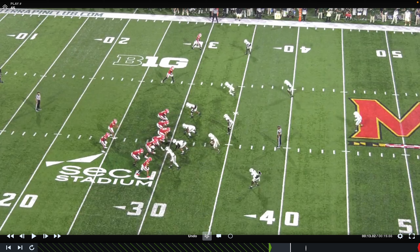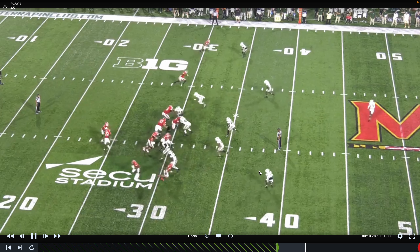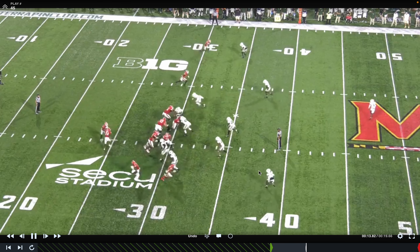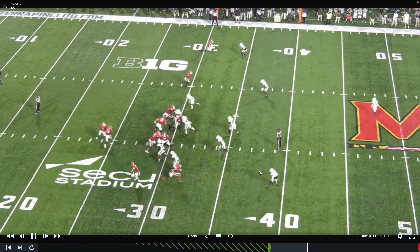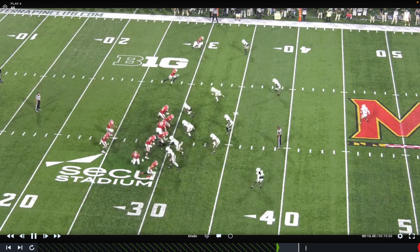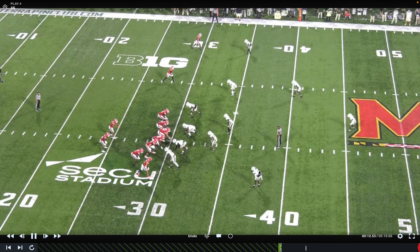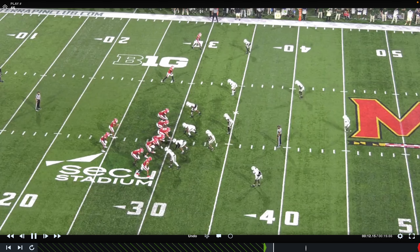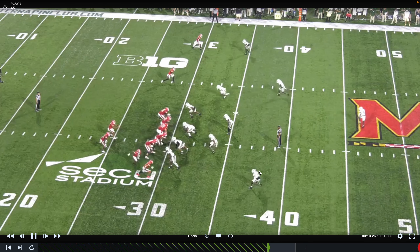Looking at this clip — Maryland is in 11 personnel in a 2x2 look with an attached tight end and a condensed Z receiver. You have to account for the Y and that receiver as an extra gap. Against Charlotte, they isolated the wheel linebacker and defensive end quite a bit, as if they didn't think well of those two defenders. Coming into Saturday, the person they'll likely be isolating is Steel Chambers.